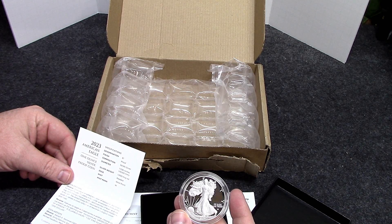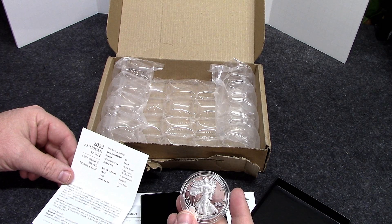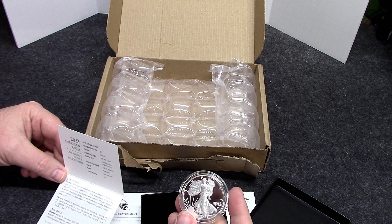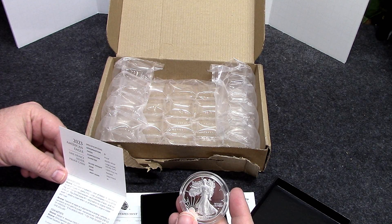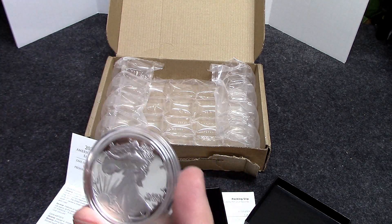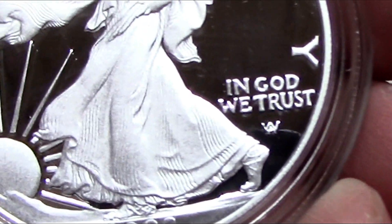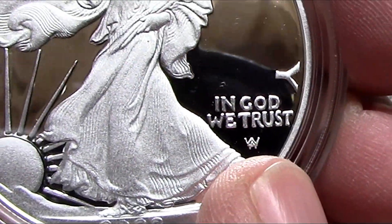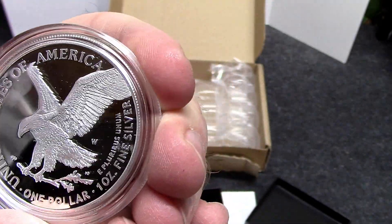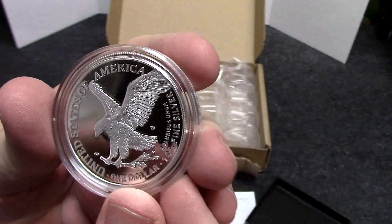One troy ounce, got the reeded edge, has the W mint mark for West Point. It does have Adolph Weinman's initials on it — some people are always thinking there's another mint mark on here, but that's actually the initials for Weinman. Then there's the West Point mint mark on the tail side.